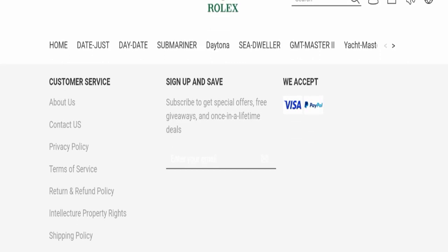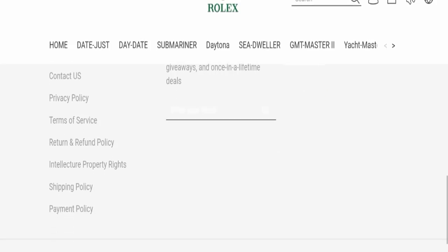In conclusion, Quinot appears to be a scam website. It is very new, there are no customer reviews available, it is not active on any social media platform, and the trust score is very bad. That is why this website seems to be a scam. However, we recommend you make the right decision while exploring.